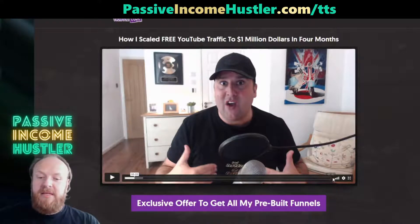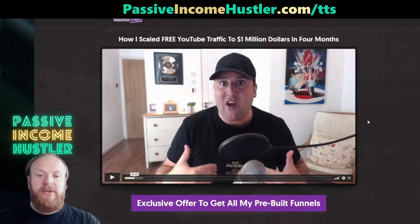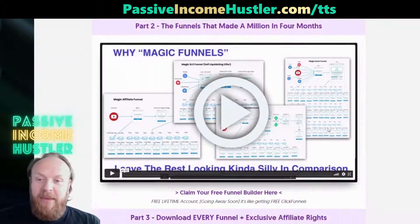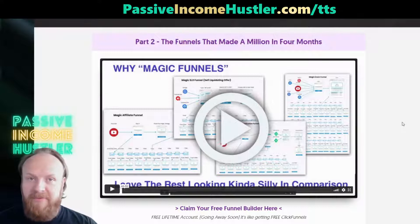The first video is a seven-minute video of Paul himself — this is him on the screen here. It'll tell you a little bit about him, how he developed this method, and why it works so well. The main thing on this page you want to see is the 42-minute video, video number two. In this video he teaches you how to set up these magic funnels and how they work. After watching it, you'll be able to go off and build them yourself in your own funnel builder.